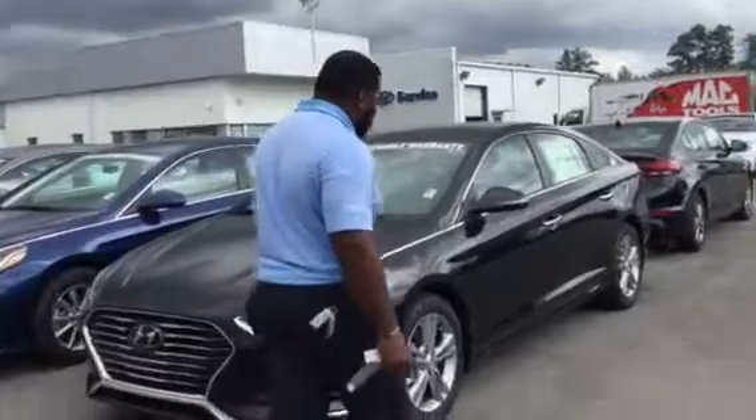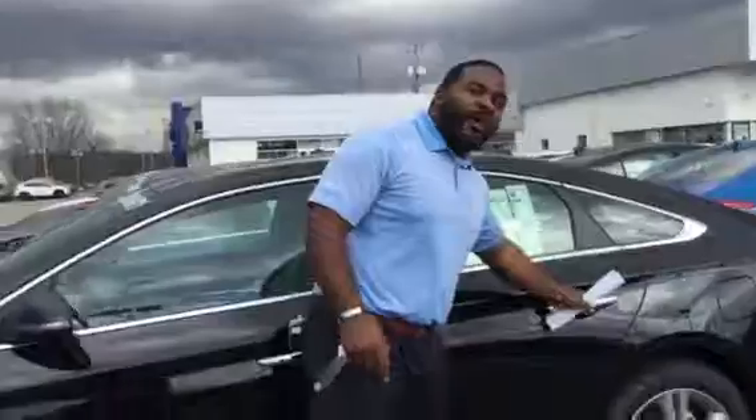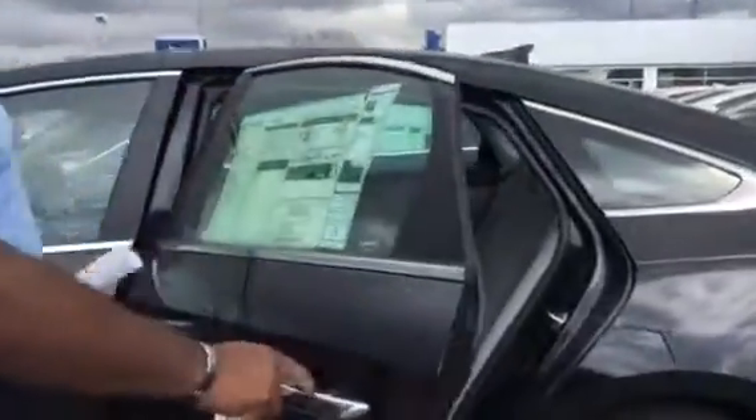It has LED daytime running lights, wraparound headlights, 18-inch alloy rims, chrome door handles, proximity key, and push-and-start button.